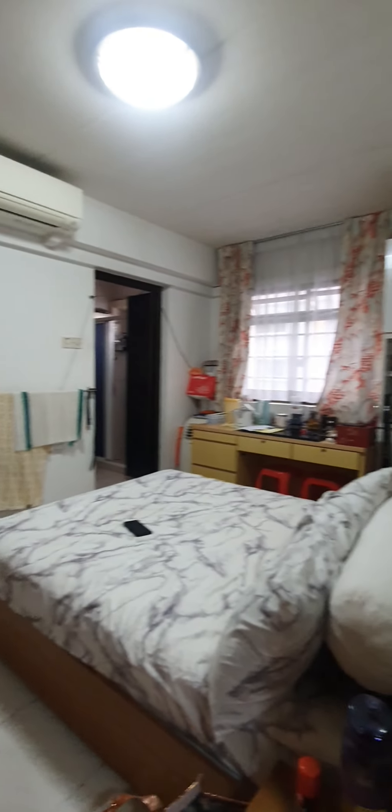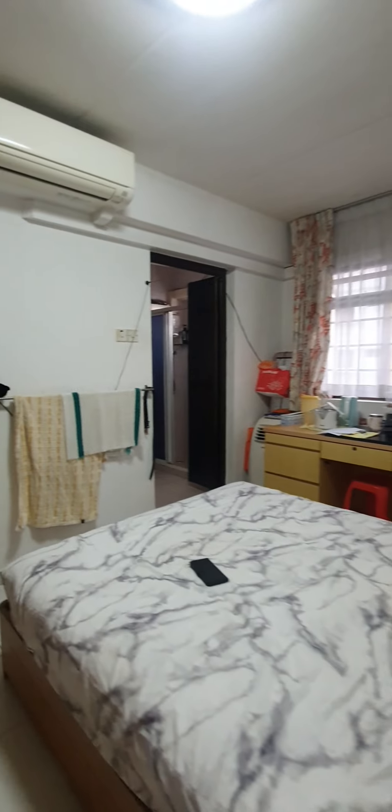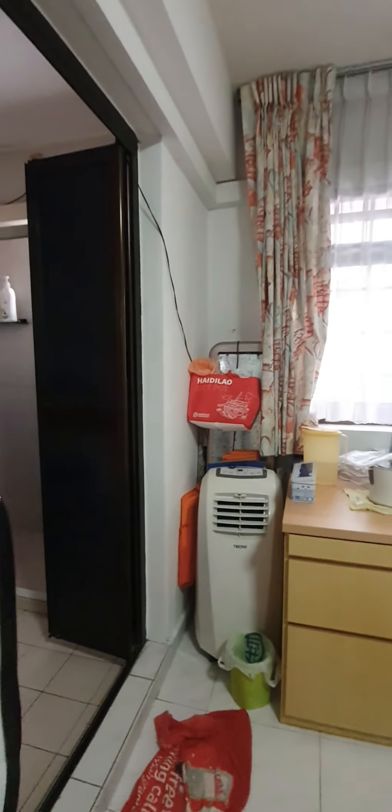Now we'll go to the master bedroom. The master bedroom is huge — you can do your own design. Plenty of room for a king-size bed and still a lot of leg space. Aircon is installed and the built-in wardrobe is all done. If you want to keep the wardrobe, you can just change the veneer covering.